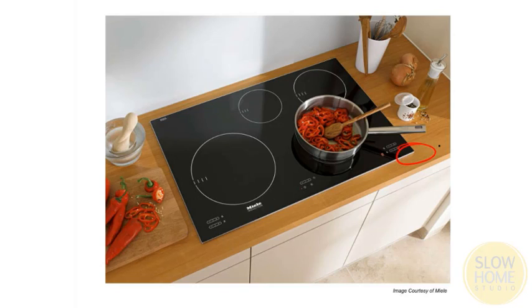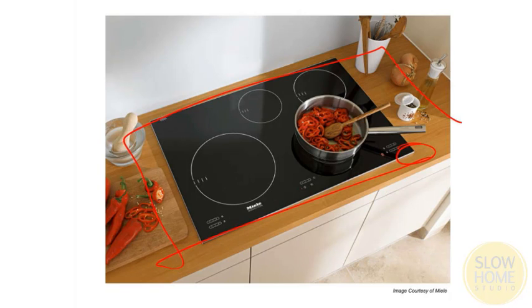Here's what they look like. This is a low-profile version so you can get something with a very thin end that integrates almost seamlessly into the countertop, or there are versions that are a little beefier and raise the elements up off the cooktop a little bit.